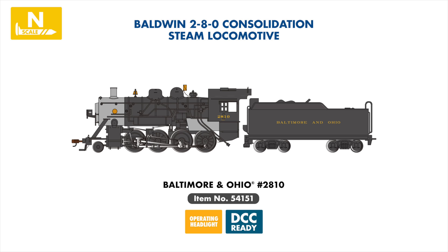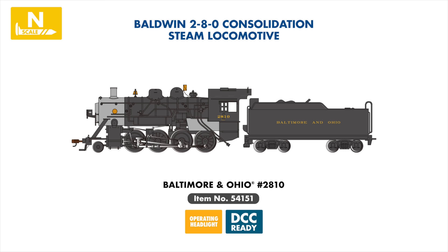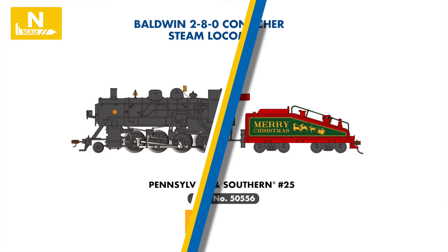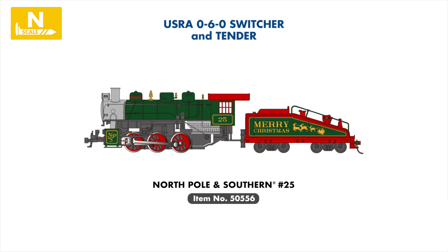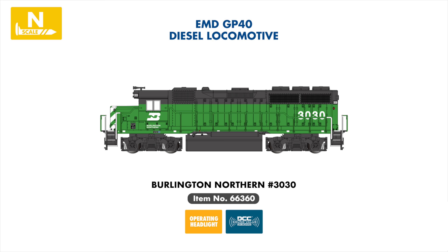Joining our steam locomotive range is a new series of DCC-ready 2-8-0 consolidations, beautifully detailed and coming available painted and lettered for the Baltimore & Ohio, Erie, Frisco, and Pennsylvania Railroad. Also in our steam range, a festive Christmas-themed 0-6-0 steam locomotive will be joining the line, painted in an attractive green and red scheme and lettered for the North Pole and Southern. In our diesel locomotive range, we are welcoming a new Burlington Northern example to our EMD GP40 series, factory-equipped with SoundTraxx economy sound value onboard.